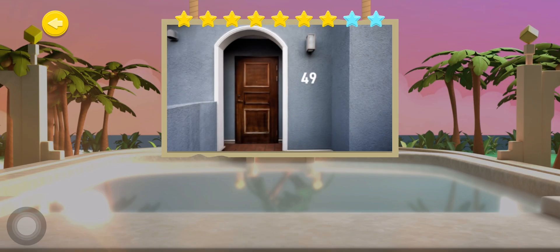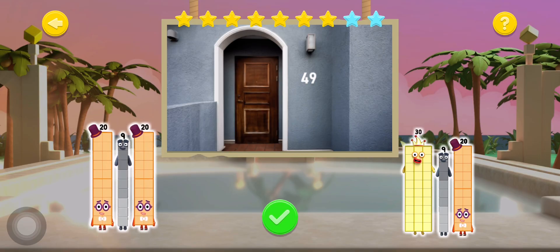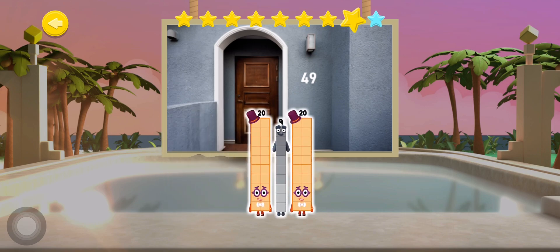This house is number 49. Which three number blocks live inside number 49? Great job shipmates!